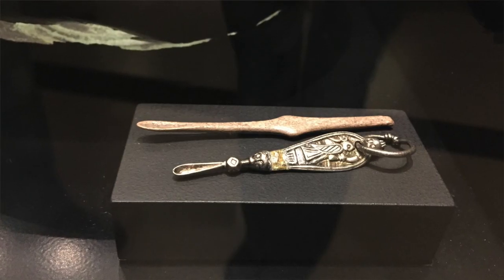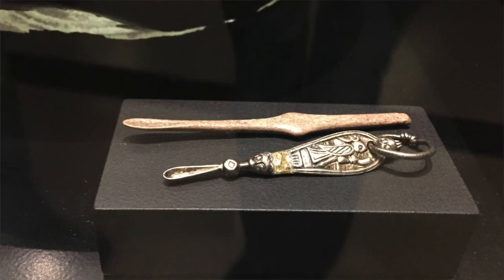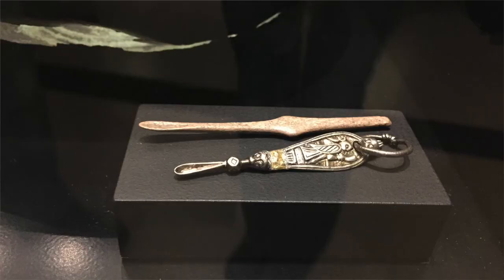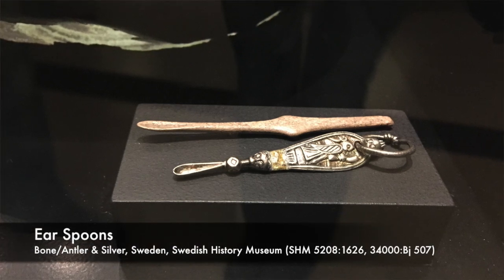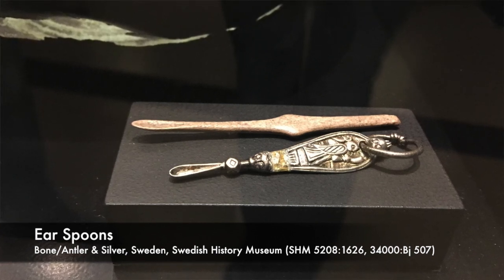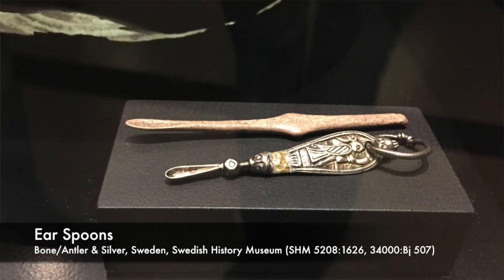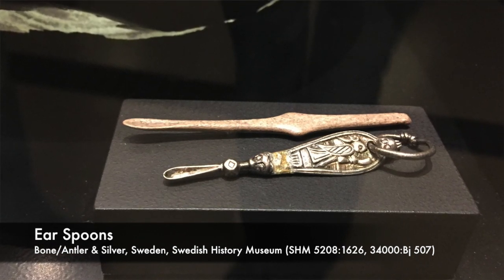These little ones might be my favourite grooming tools at the ROM though. They are ear spoons and they're used for exactly what you think — scooping out ear wax. You could use your finger for that, but that would be a little bit uncouth and not as efficient. So you could carve your own out of antler or bone, like this one, or you could get yourself a fancy silver one, like the one below. Naturally, the silver one would have been a prized possession, which is why it has a loop on it so you could attach it to something and not lose it.